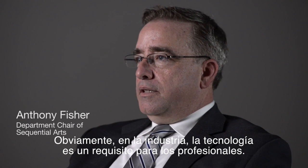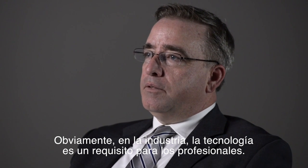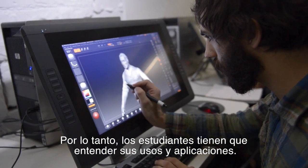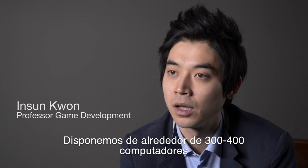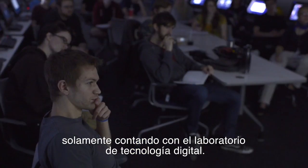Technology is obviously something that is required in the industry. Students need to be well versed in technology, its uses, its applications, but more importantly, where can they push it to the next level? We have a full classroom of Cintiqs — at least 100 of them — and more than 300-400 computers just in our digital media lab.